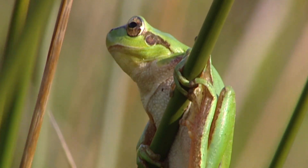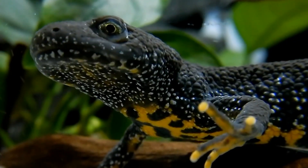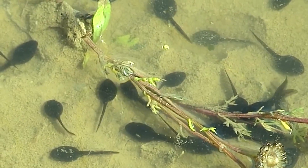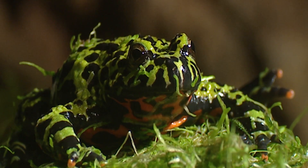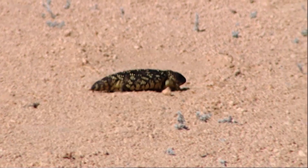Hello everybody, today we're going to look at a truly amazing group of vertebrates. When they're born, they usually live in water, but when they grow up and become adults, they spend most of their time on land.